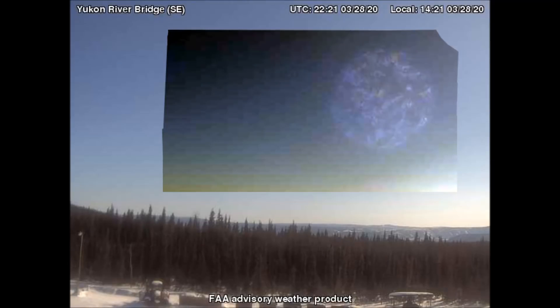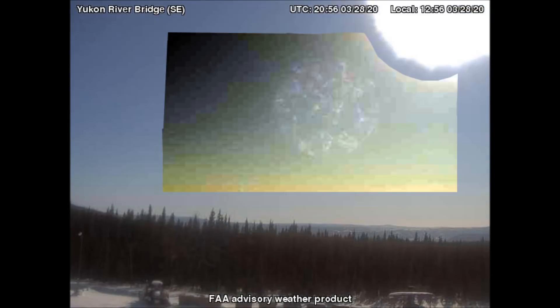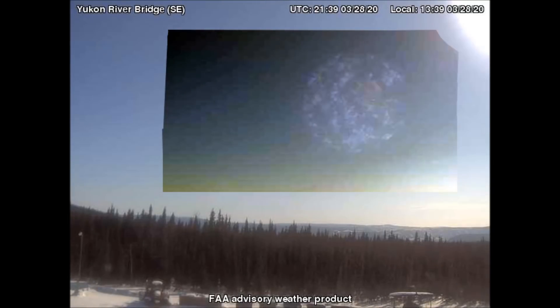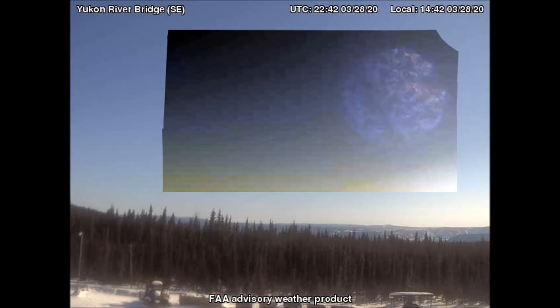Additionally, look at the textured surface of this object — our Sun certainly does not have a surface like that. In Luke chapter 21, verse 25, Jesus describes the last days when he says that we will see signs in the sky. This is definitely one of those signs.